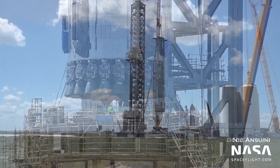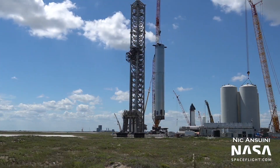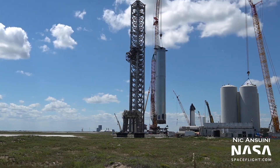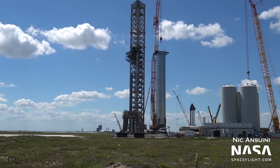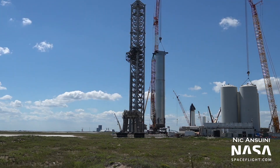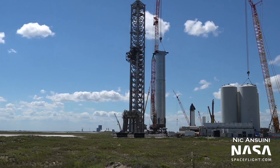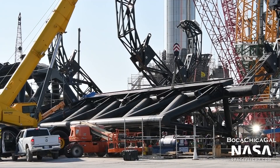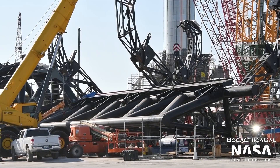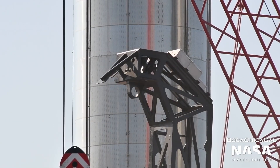The vehicle was removed from the pad to allow crews to install the chopstick catching arms onto the launch tower. It doesn't seem that Booster 4 was necessarily in the way of where the arms will go, but it's better to be safe and get it out of the way to prevent any accidental impacts. The chopsticks, as well as their so-called carriage, have been making quick progress on the ground. These two arms will swing into place to literally catch a returning Super Heavy Booster, eliminating the need for heavy landing legs on the vehicle.